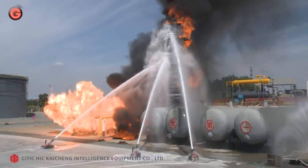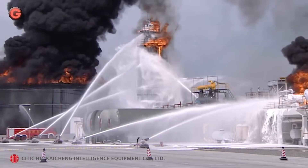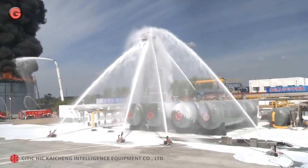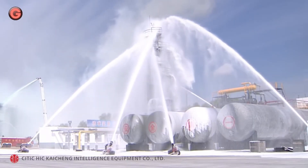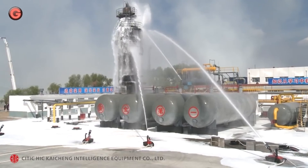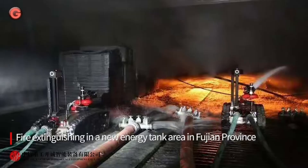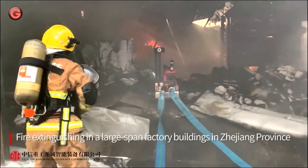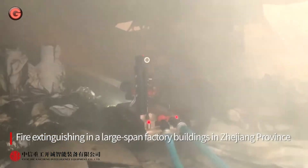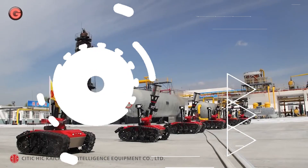It features advanced wireless communication technology with long communication distance and strong anti-interference ability. It has strong network communication capability that can connect to the internet and transmit field data to the control center, providing reliable support for decision-makers. The explosion-proof firefighting robot features the highest water flow rate, which can reach 200 liters per second.